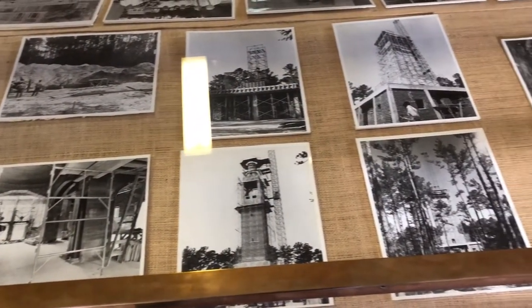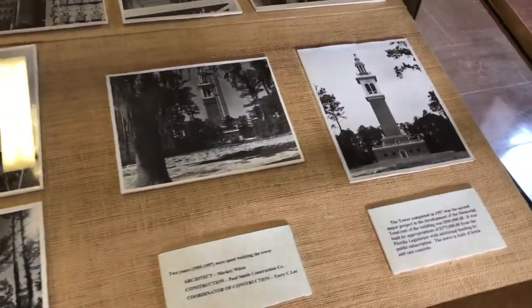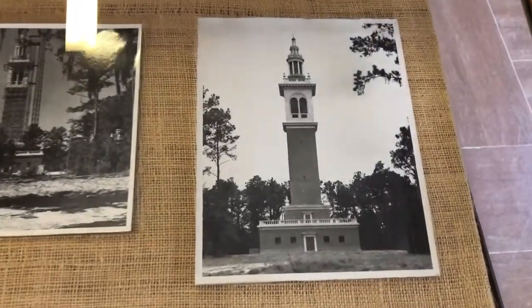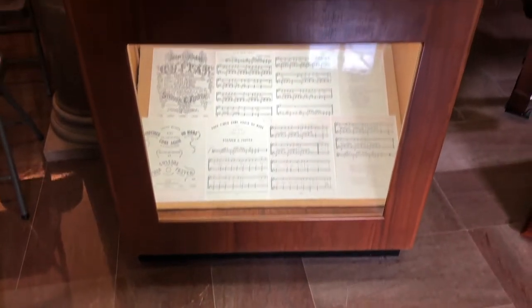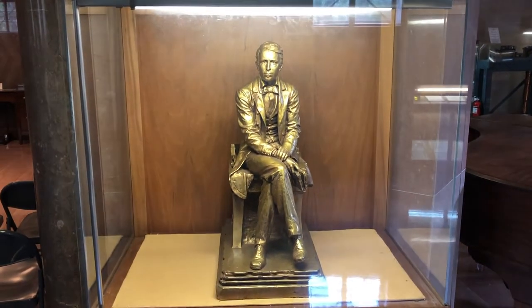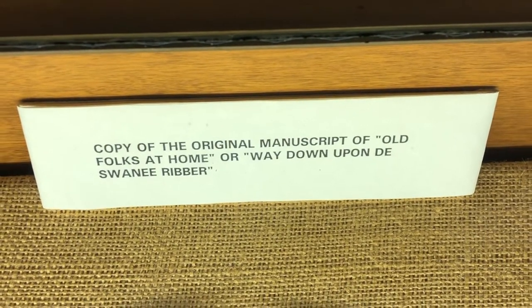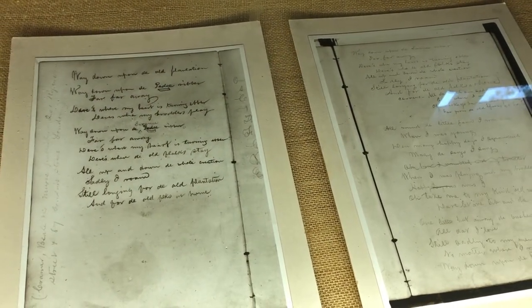There are three sets of 32 bells, with a scale range of C to G, chromatic, plus a fourth high G bell. It was built to honor Foster's song 'Old Folks at Home,' which is the Florida State song. Inside the building is a really cool piece of history — a copy of the original manuscript of 'Old Folks at Home.' You can hear it played throughout the day at various times at the park.